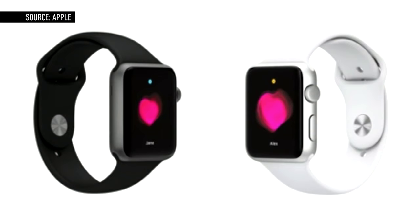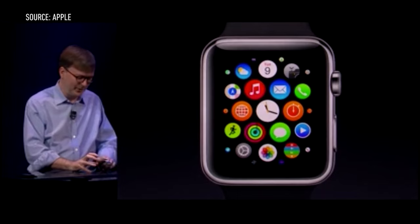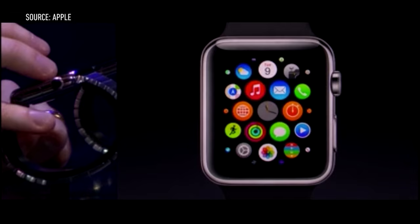Using that information, Apple says that it can put together a comprehensive look at a person's daily activity. The Apple Watch also has a built-in gyroscope and a taptic engine for input sensing, which allows it to recognize the difference between a tap and a press.